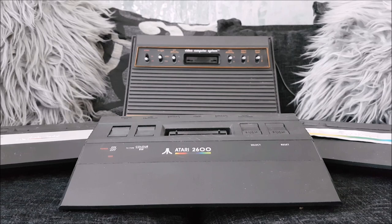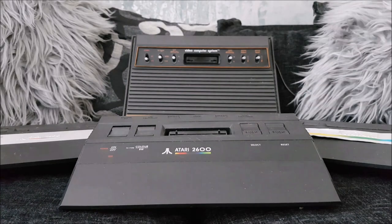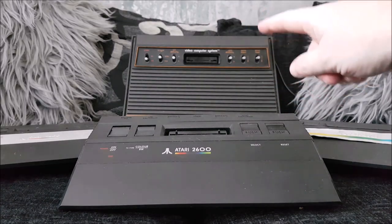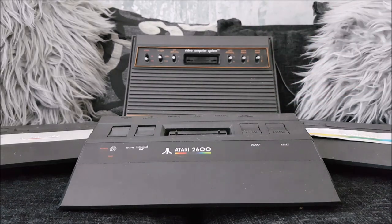Hi everybody, Kieran aka The Laid here and I've got another system review and overview for you. Today we're going to be looking at the Atari 2600 Junior, and I've also got its big brother, the very first model of the 2600, simply known as the Video Computer System or VCS.